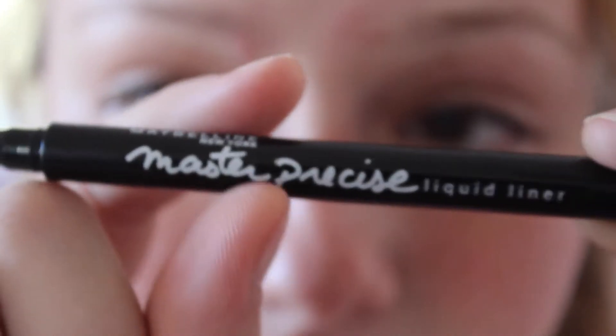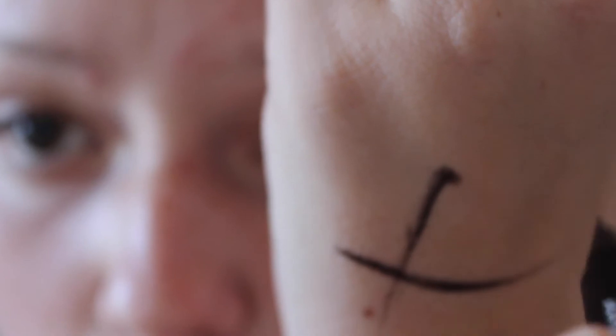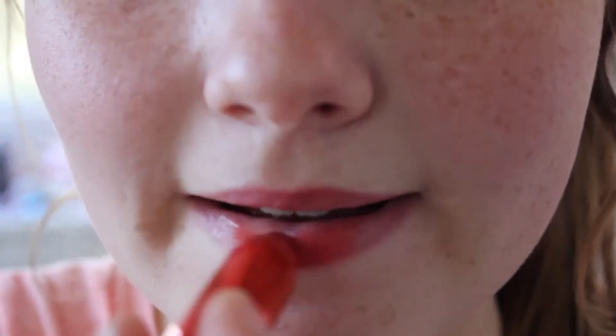My favorite eyeliner of all time is the Maybelline New York Master Precise liner. The little tip is like a pen, like a sharpie pen — it is so flexible and thin and it is so good for beginners. I just really love this eyeliner.